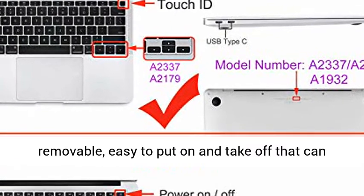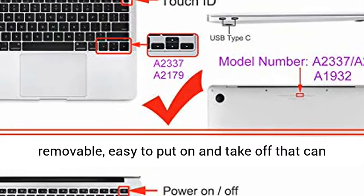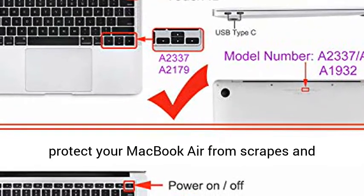Totally removable — easy to put on and take off — protecting your MacBook Air from scrapes and scratches.